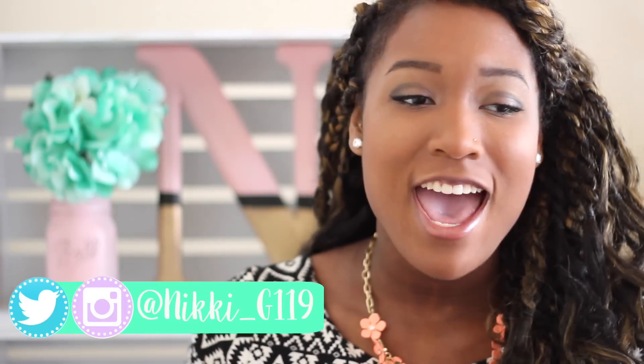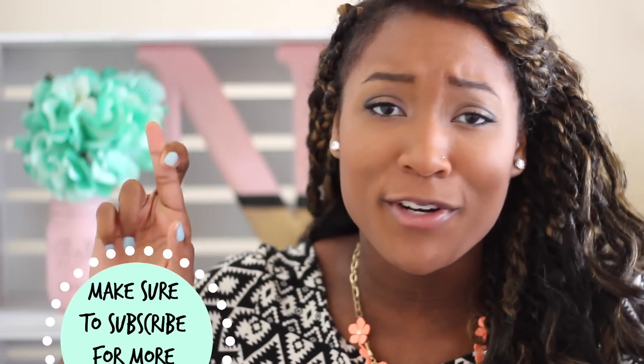This is actually like the third or fourth time that I filmed it. Every time I put it on my computer I realize I'm blurry or something else is going on in the background and it just has not been good footage so far, so crossing my fingers for a good one.